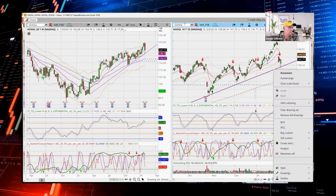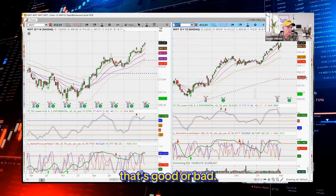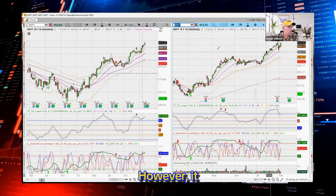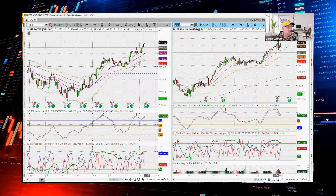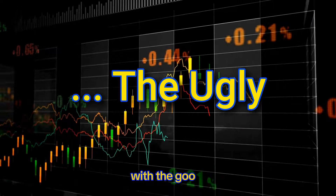Microsoft — another one. These are the Power 5 or the Fab 5 as they're trying to call them right now. Not really a great setup after earnings; however, it has broken out. I would look at a pullback back in between the 8 and the 20-day moving average. Those were the good — now we get to the ugly.